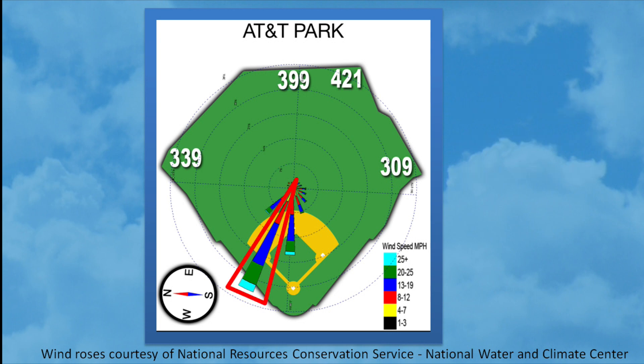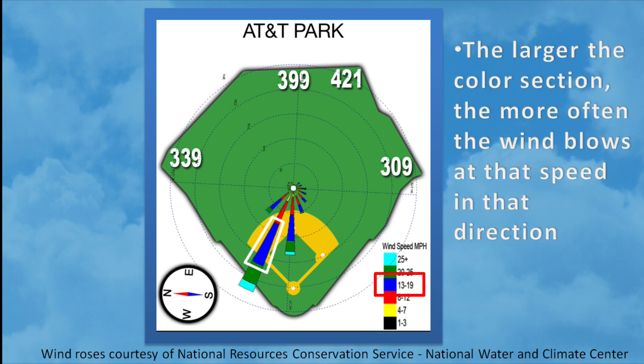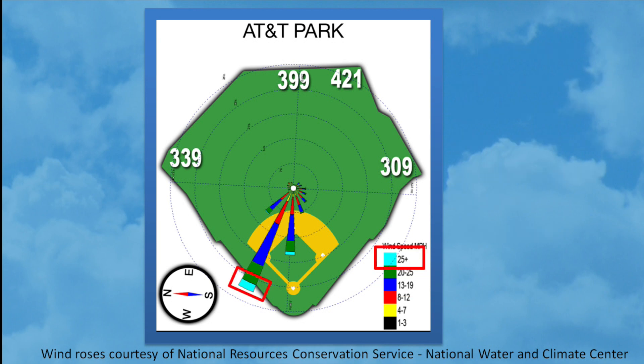Going back to that big arrow, we can break it down even further. Take a look at the color section of blue — the larger the color section, the more often the wind blows at that speed in that direction. This large chunk of blue indicates that the wind very frequently blows between 13 and 19 miles per hour out to right center field at AT&T Park. The wind also blows out at 25 miles per hour or greater at AT&T Park, but because this section is smaller, it means the wind doesn't blow at that speed in that direction as frequently.